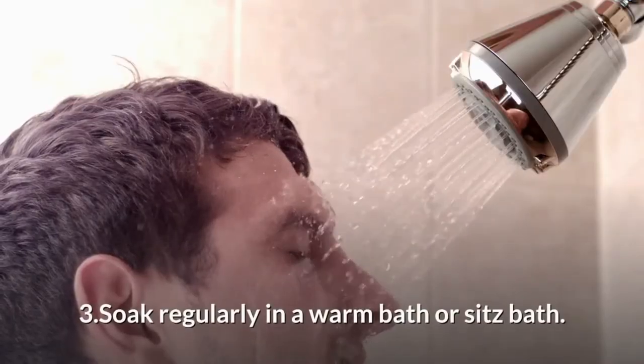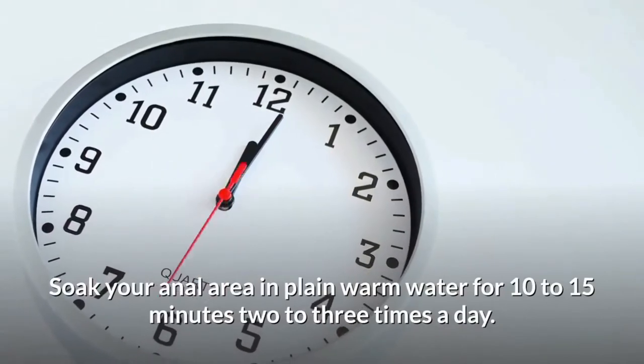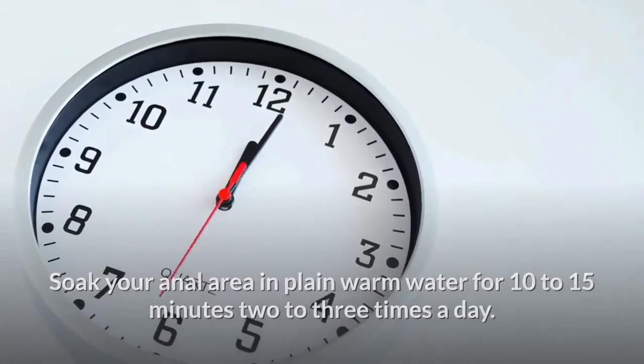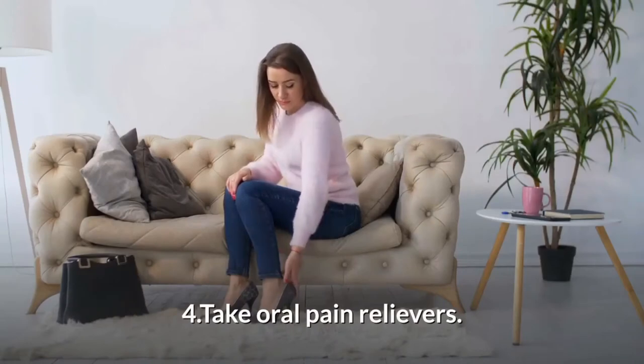Soak regularly in a warm bath or sitz bath. Soak your anal area in plain warm water for 10 to 15 minutes, two to three times a day. A sitz bath fits over the toilet.